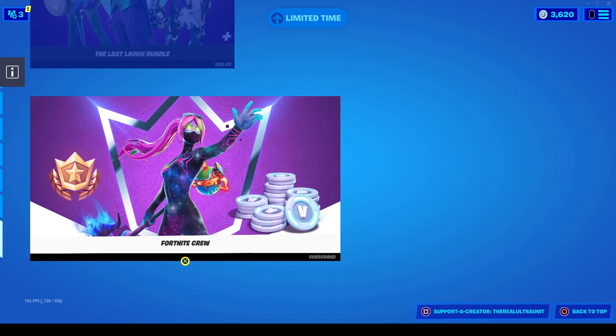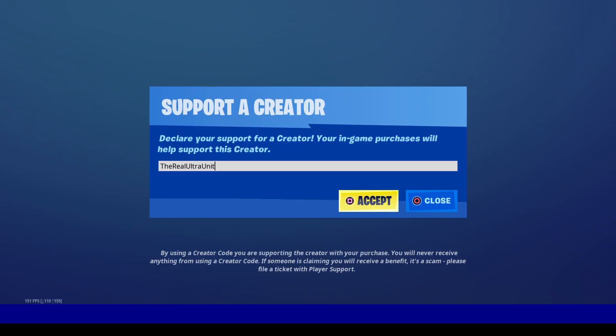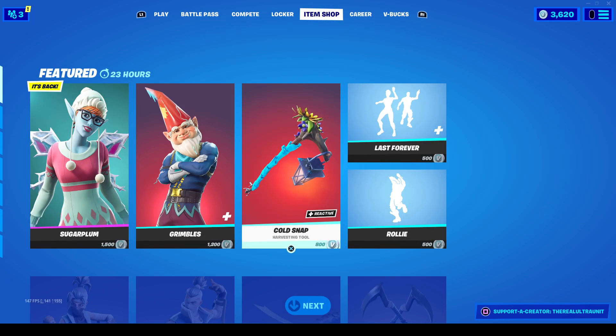That's pretty much gonna do it for today's item shop. If you guys do plan on getting anything at the item shop, feel free to use my creator code. It would help support me with everything I do here on the channel. I'll see you all in the next video. Goodbye.